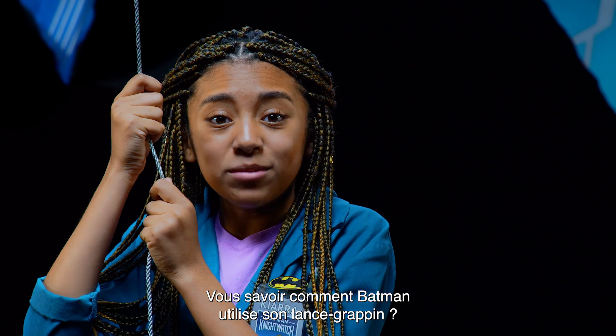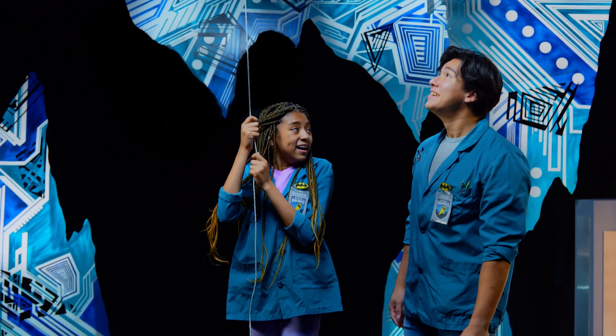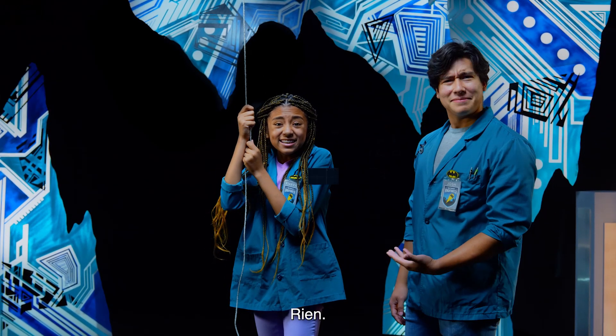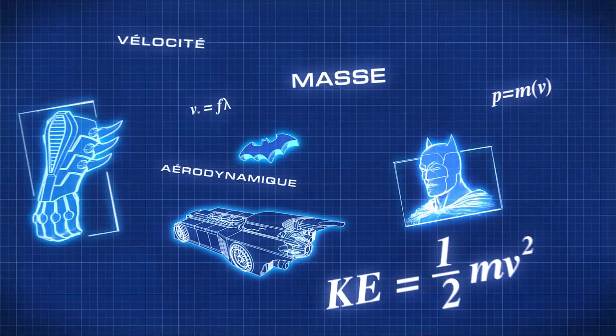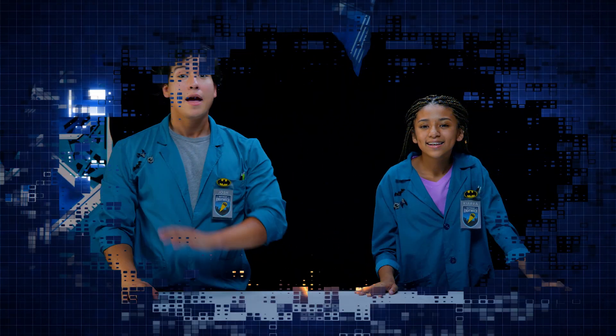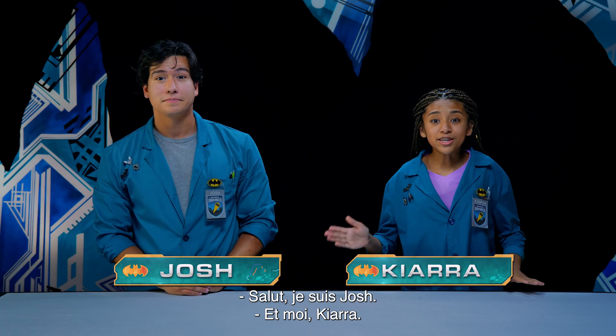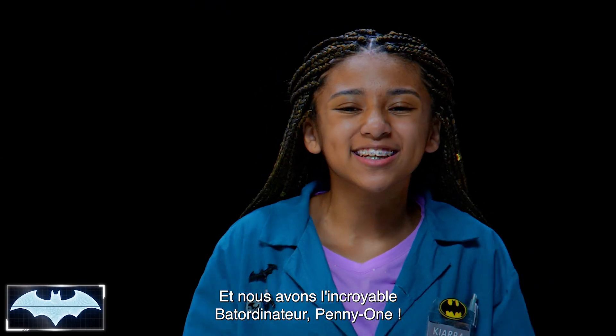Want to know the science behind how Batman uses his Grapnel Launcher? Howdy everybody, I'm Josh. And I'm Kiara. Today we also have the amazing Batcomputer, Penny One.